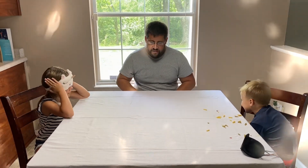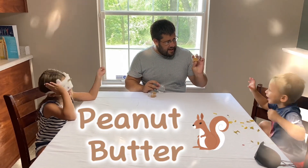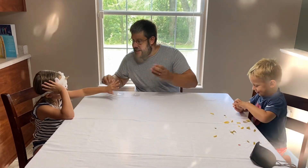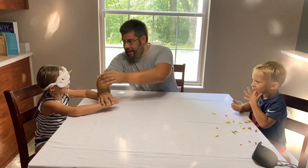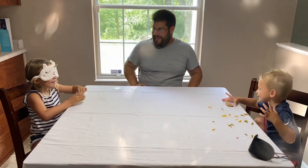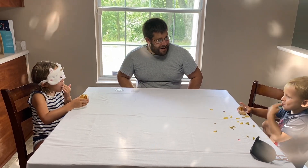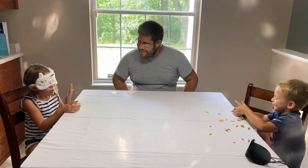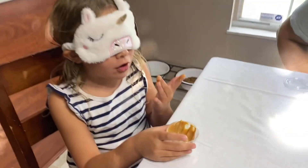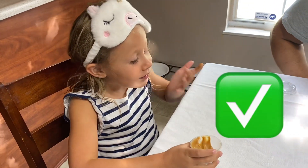Alright guys, we have one more food left. Layton, you're gonna use your sense of sight just one last time — help Sydney out. What color is this? Brown. He says it's brown. And Sydney, this is one of my favorites. I'm going to smell it before we get started, and now you can touch it. Maybe a taste might help. What do you think it is? Peanut butter! Open up that blindfold — it is peanut butter!